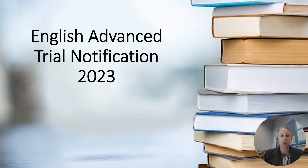Hi Year 12. This short video is going to outline what's required of you in the upcoming trial exams.